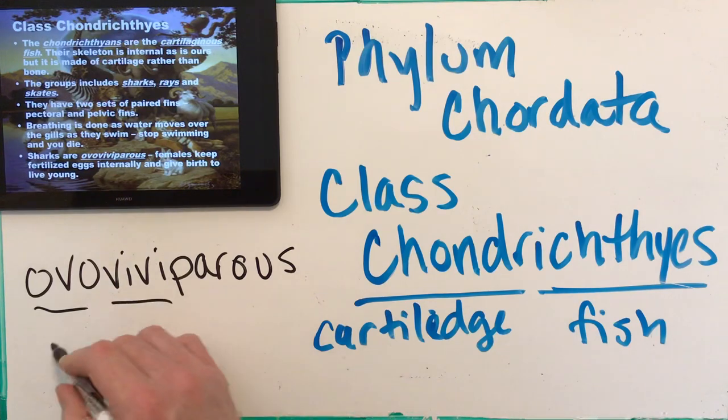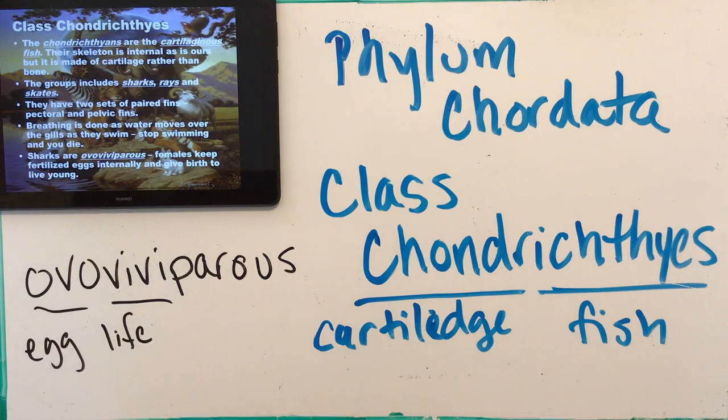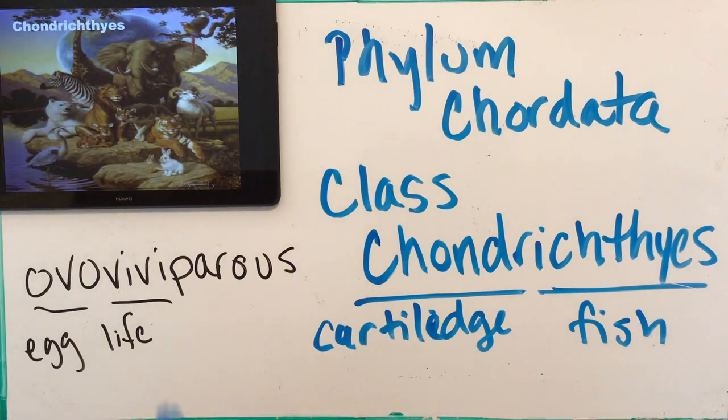Sharks are ovoviviparous — ovo means egg, vivi means life. Eggs are fertilized internally inside the female, and inside her the eggs hatch — so it looks like she's giving birth to live young, similar to humans or cats. The eggs do have a soft shell. Usually what happens is the first shark or two that hatches eats its siblings, so you want to be the first one out of the egg in a clutch inside the mother shark — that's how they gain their first nutrition. Then they are born, looking like live birth but starting as eggs.